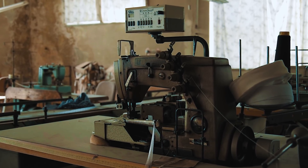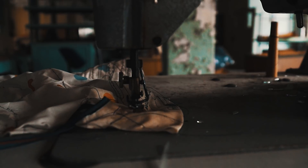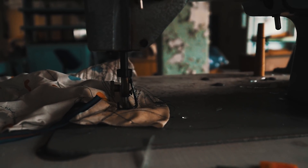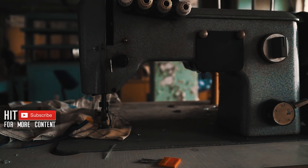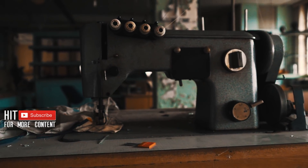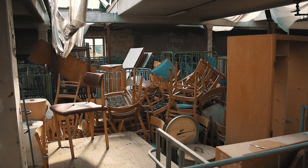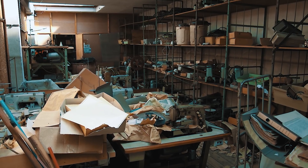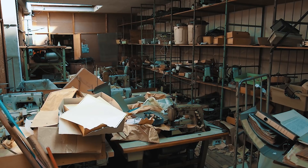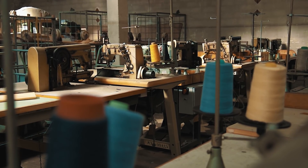Today, this huge factory building is under monumental protection, but the future of this area is uncertain. It counts as an important symbol for the European industrial culture, but it's also a symbol for waste — a waste of items and a waste of life. This place is a death trap filled with stuff which other people could have used, but the year-long storing made those things useless. We are only visitors documenting the decay of human civilization.